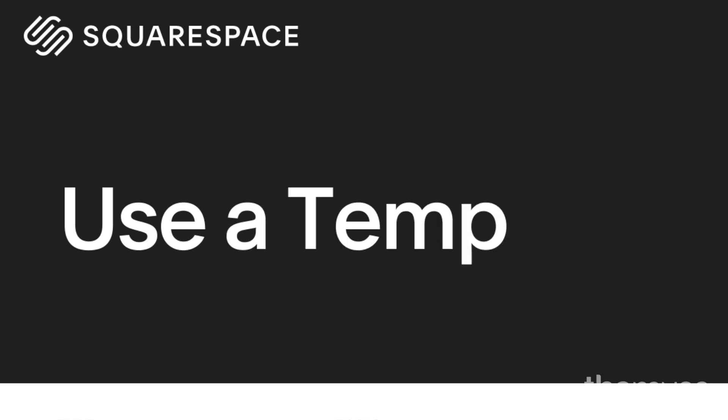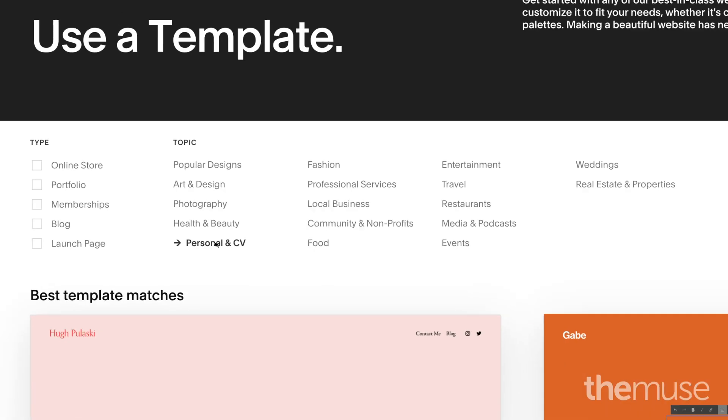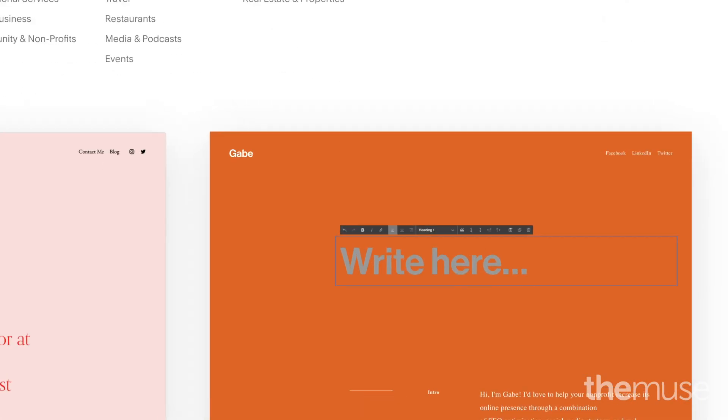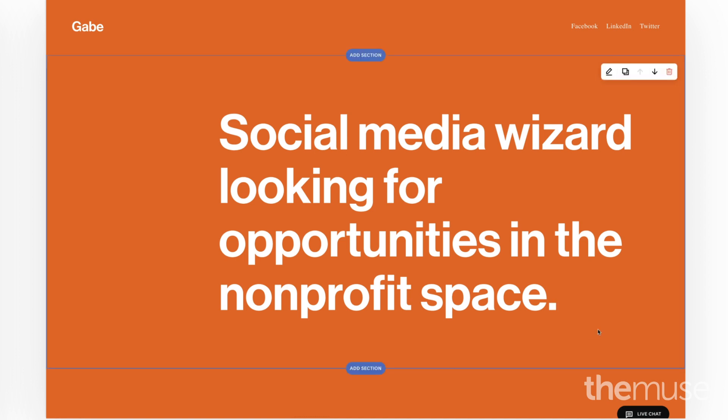The best place to start is by using a template. Choose a simple template that will be easy for you to assemble and for others to navigate. Some templates even allow you to put all the relevant information on one handy landing page.